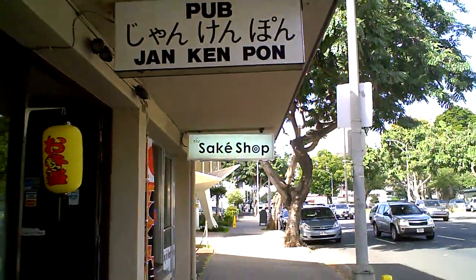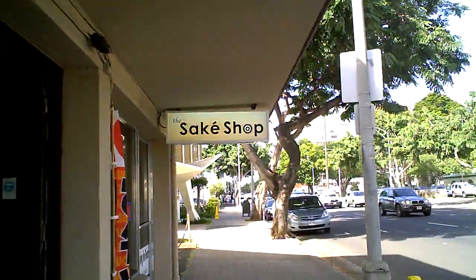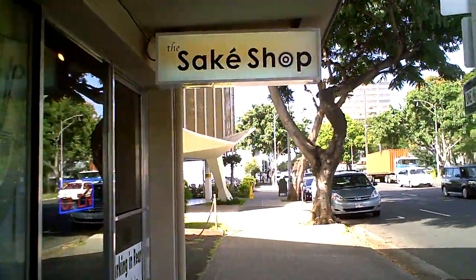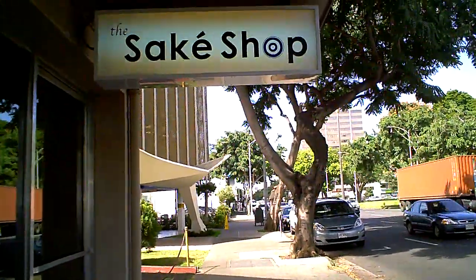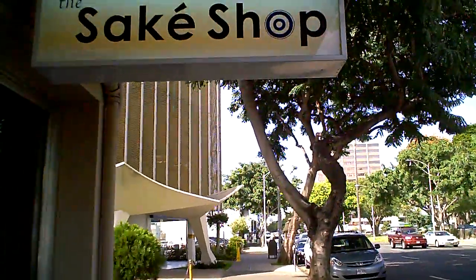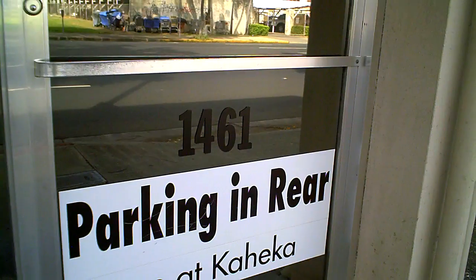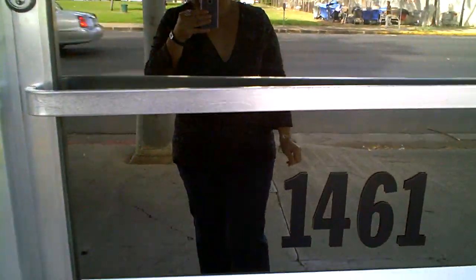Today we're in my neighborhood on South King Street, near the Little Oven, at the newly opened Sake Shop. It's located at 1461 South King Street and you can park in the back for free. We're going to walk in here and see what they have.